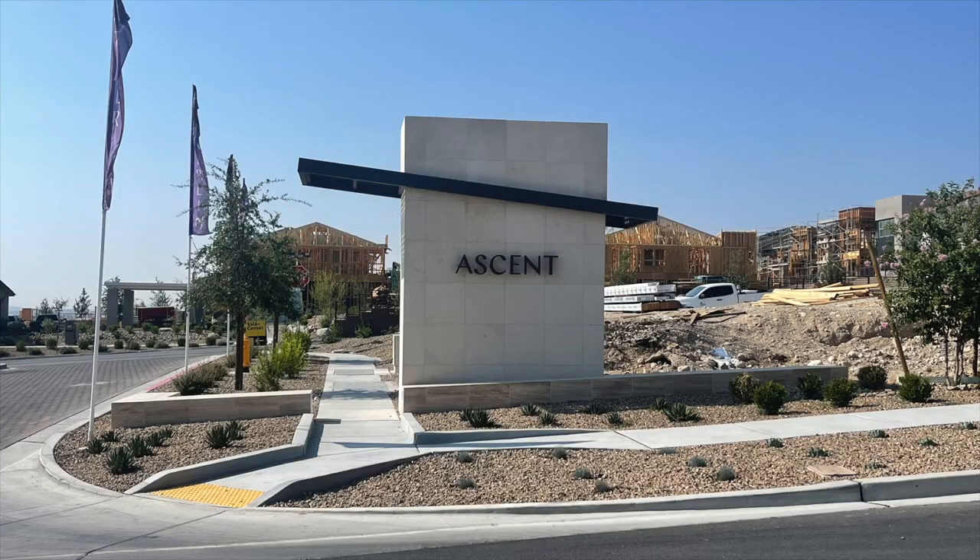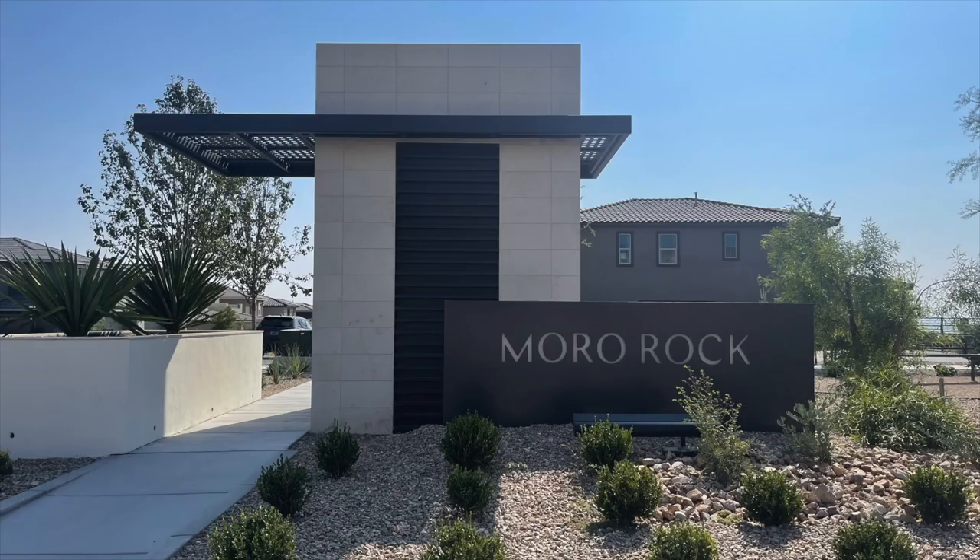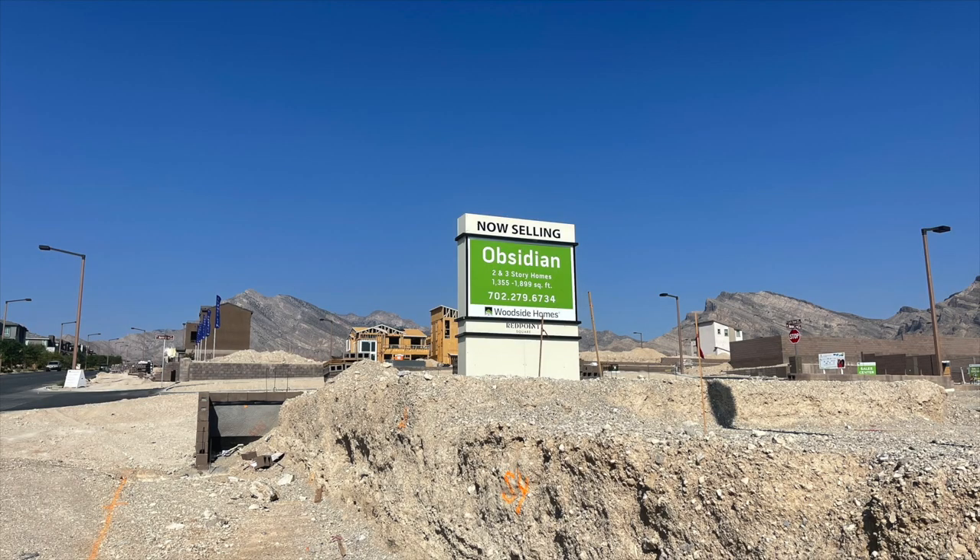The communities already in Red Point Square are Ascent by KB Homes, Cascades by Taylor Morrison, Morrow Rock by Richmond American, and Obsidian by Woodside Homes.